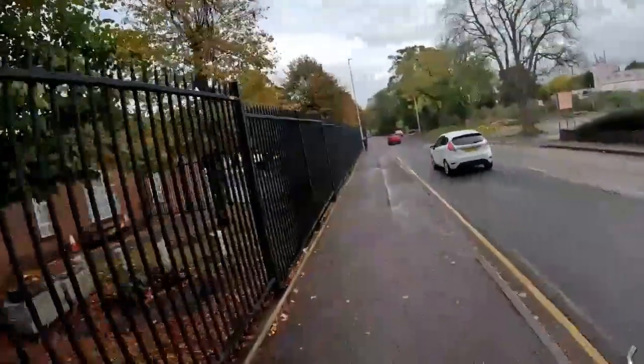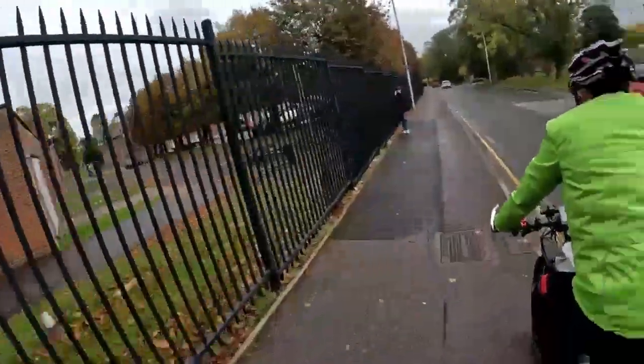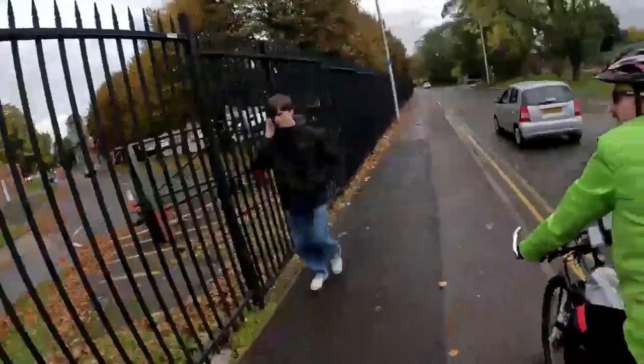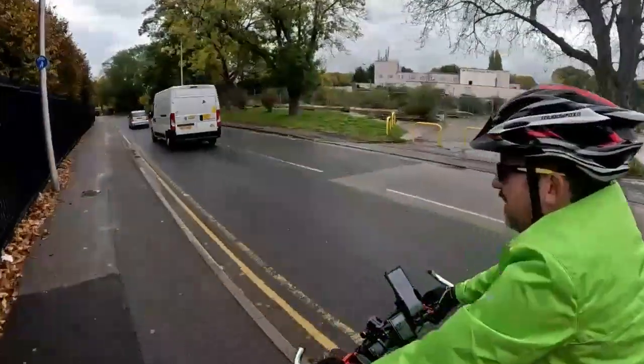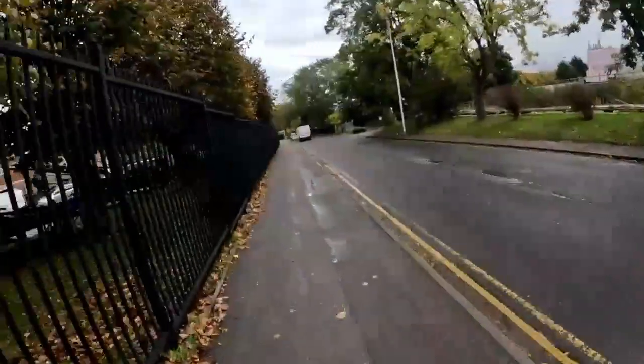So many years ago — I don't know what that tank is — but I worked at Bovington Museum, which is a tank regiment museum, or a tank museum.